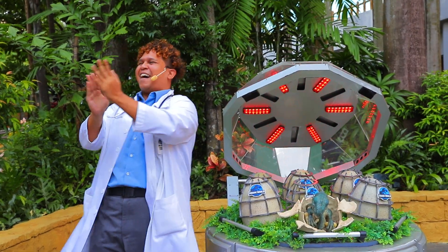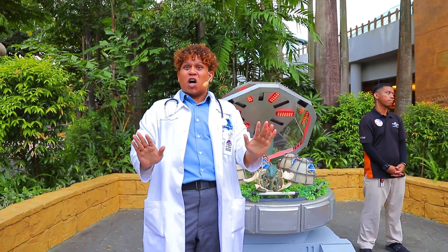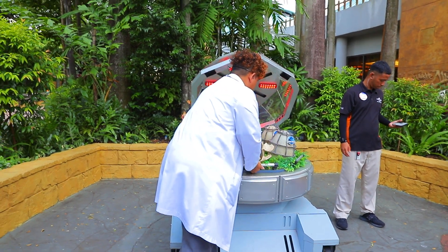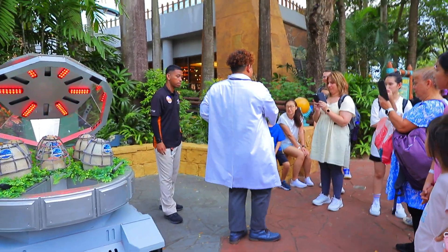Let me introduce you to the newest member of the Jurassic World family — VL009! Now I'm going to bring her around so you can have a closer look. Please remember, stay in your spot and do not touch her cage. She can be very dangerous. I just need to count my fingers. Hello, everybody!